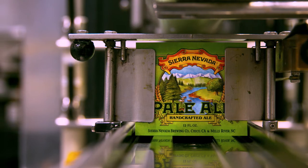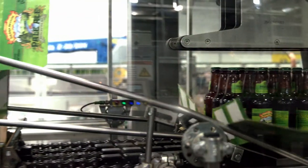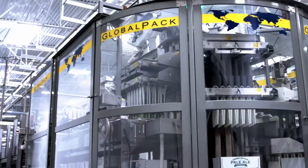Now it's time for the iconic pale ale label. Once the bottles are finished, they're either wrapped in 12 packs or placed in cases.